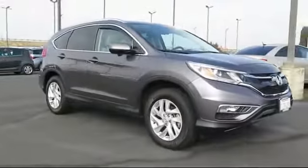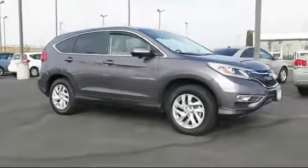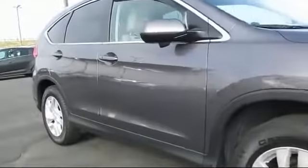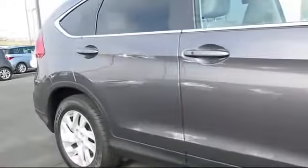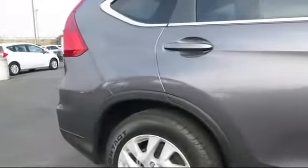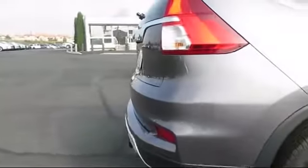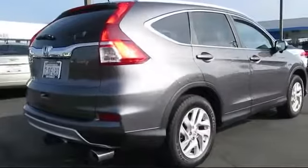It comes equipped with roof rack, steering wheel controls, heated front seats, alloy wheels, moonroof, keyless entry, air conditioning, traction control, power windows, fog lights, and has less than 25,000 miles on the odometer.